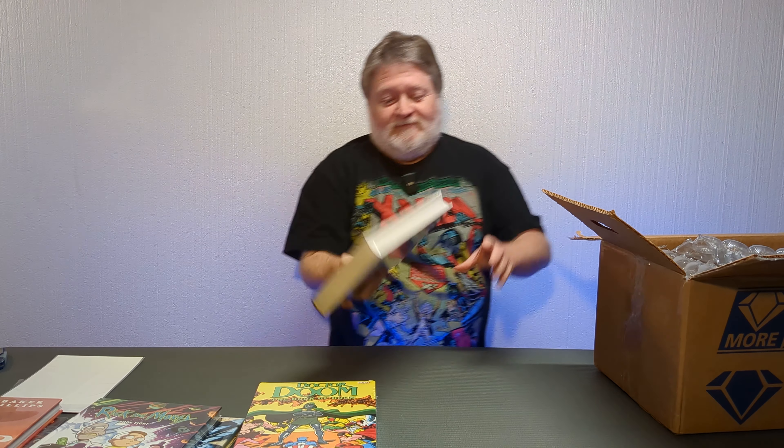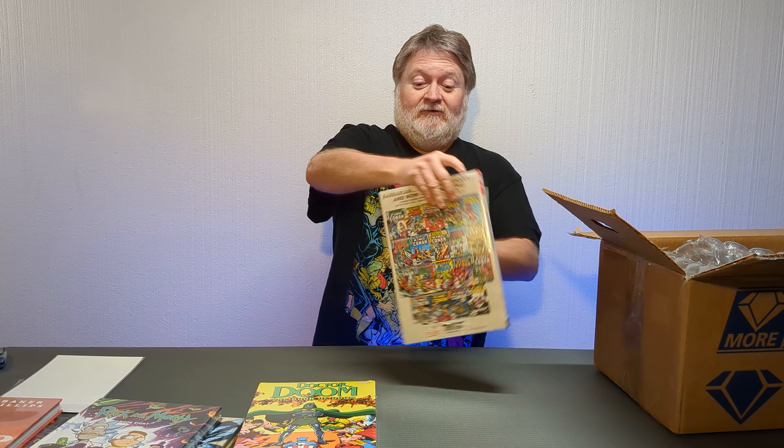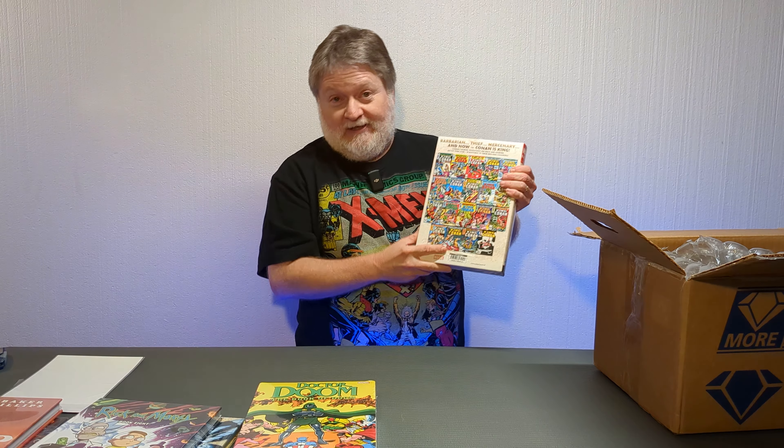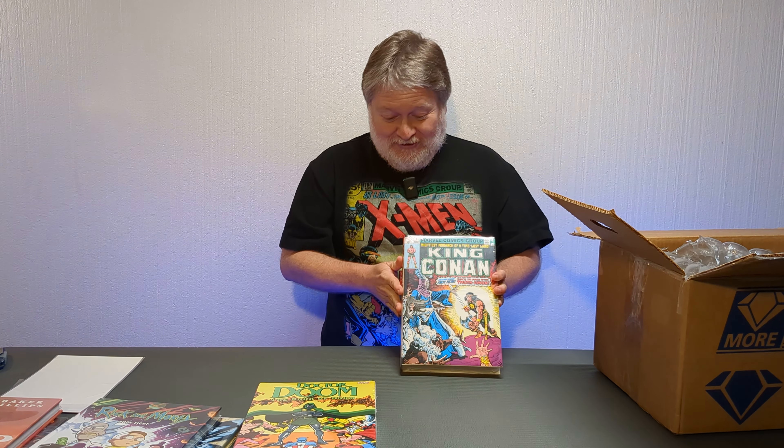Last, but totally not least, is King Conan Omnibus Volume 1. This is the original King Conan, and I got the John Buscema DM cover. Love it. This is a big old double dip for me, because I have every issue of King Conan in singles. But they put it in a big, beautiful hardcover — I had to buy it.